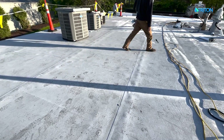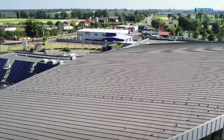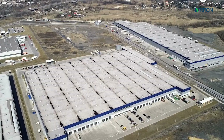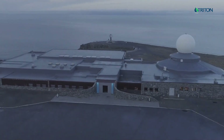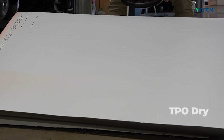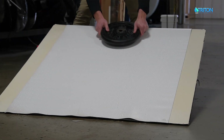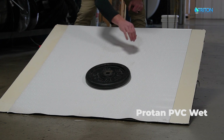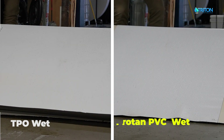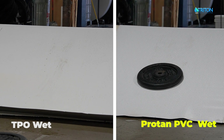Flat and low slope roof slip resistance has been overlooked in our industry for far too long, leading to occupational injuries from slips and falls when a roof membrane is wet from dew, frost, or rain. Triton's Protan PVC membranes are only manufactured with a wet dynamic coefficient of friction more than double that of traditional PVC and TPO single ply membranes. Our membrane surface friction is even higher than other membranes such as modified bitumen.